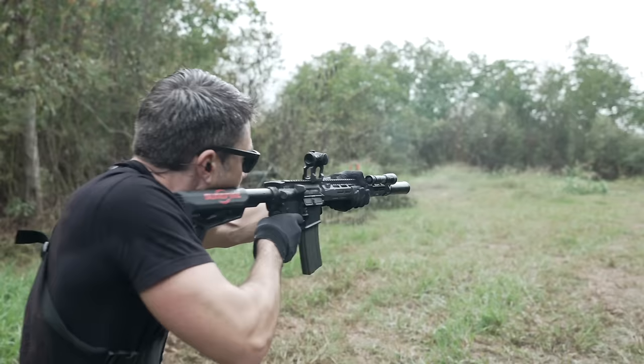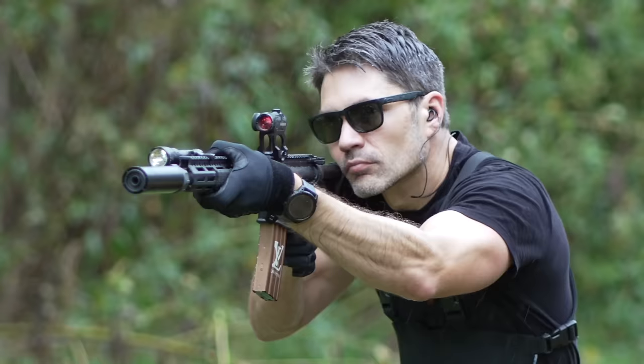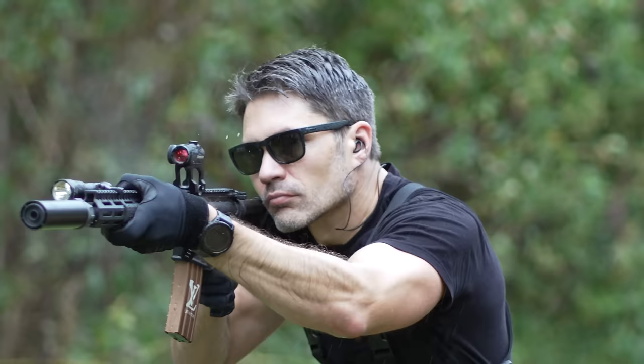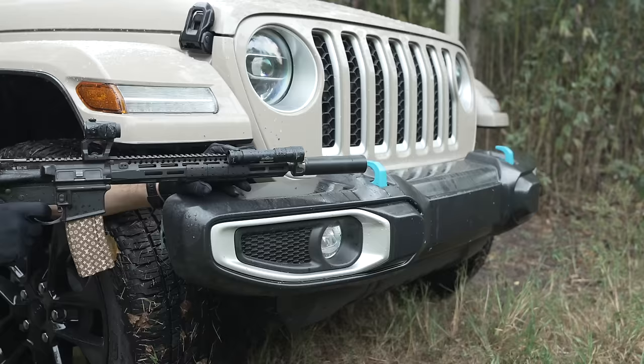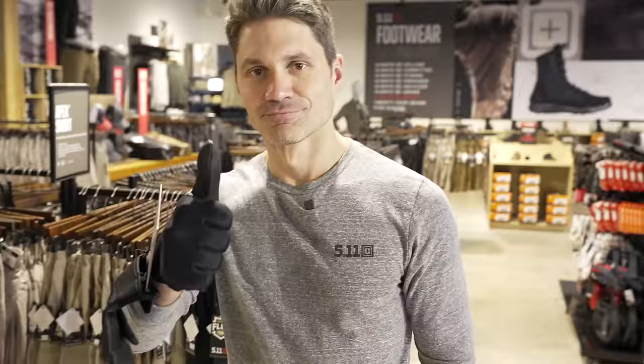Starting with the Tac Light 4.0 gloves — you guys know that these are my most favorite gloves. They're thin but you've got actual leather on this side, you can still use your cell phone, you can feel all the manipulations. And like I always say, they look cool — they make you look like a mob boss. You put these on and you look stylish and functional.